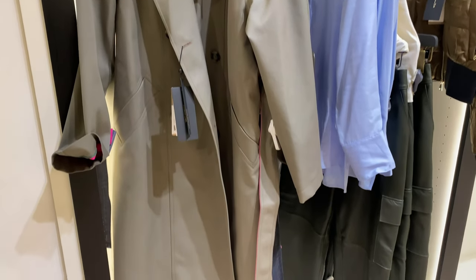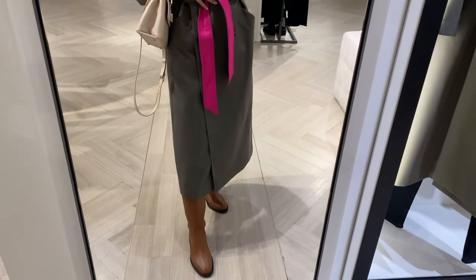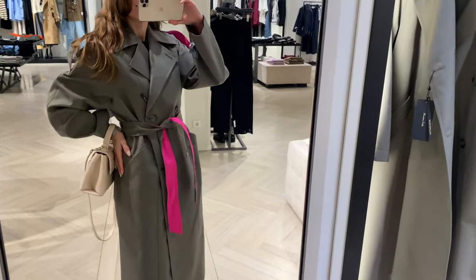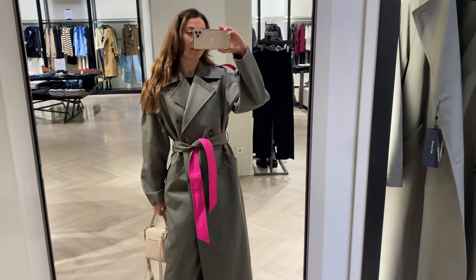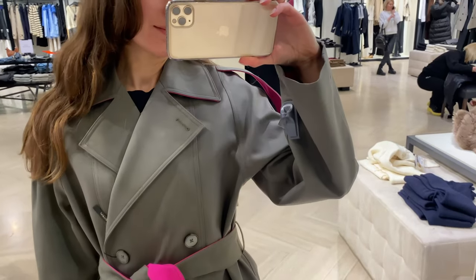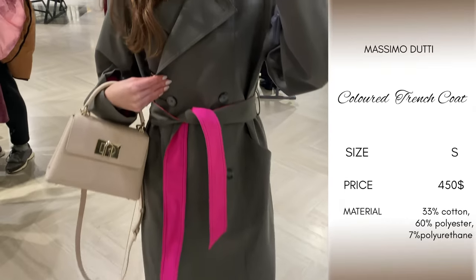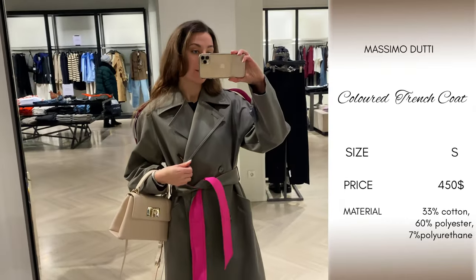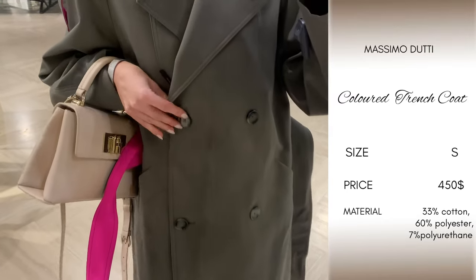Another trench trend I like is the two-tone trench. I always stay within a classic color palette, though I find it very original. Now you see a contrast-colored trench — it's water repellent and has shoulders with step detail. It has double-breasted button fastening at the front, two side pockets, and a tie belt.